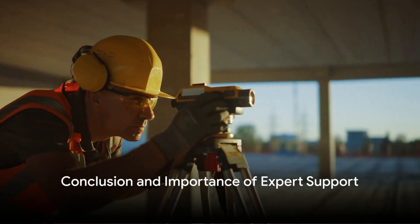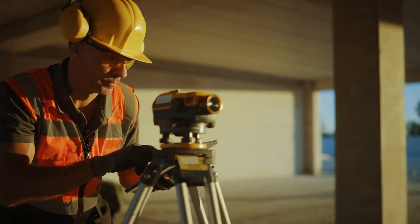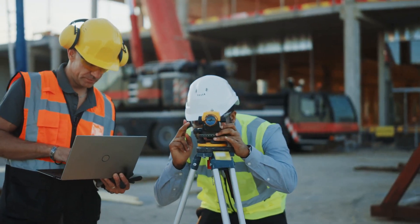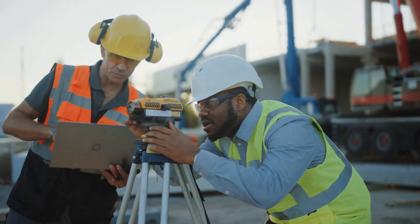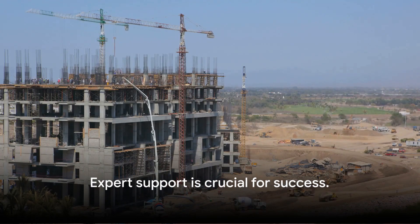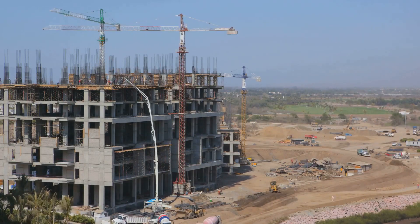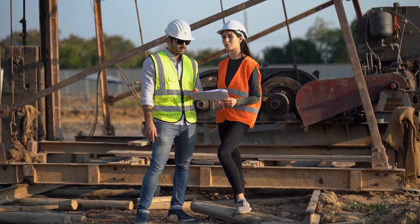In conclusion, the document submission process for new commercial and industrial buildings is essential for ensuring the safety, practicality, and sustainability of projects. By understanding these requirements and ensuring accurate, complete submissions, developers can expedite the approval process, saving valuable time and resources. Remember, this challenging process becomes a well-paved road with the support of experts like PermitPlace, ensuring the successful completion of your project. Visit us at PermitPlace.com and let us help you navigate this crucial journey.